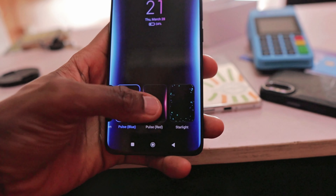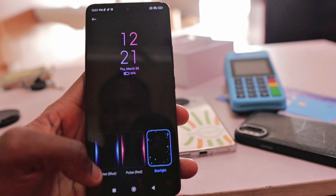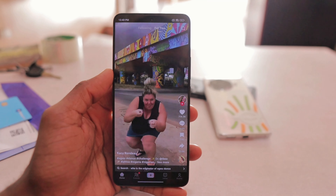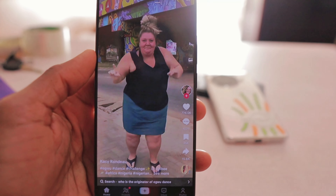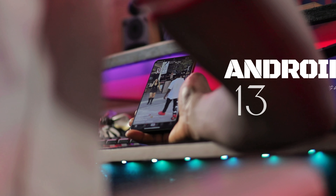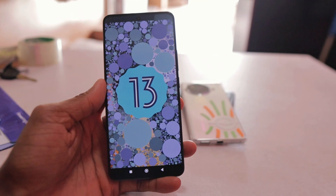Consuming media on the Redmi Note 13 Pro is just a beautiful experience — great punchy colors, great brightness levels, and surround sound for an even better experience. Its 120Hz refresh rate makes scrolling through social media and navigating through the phone a breeze. It sadly comes with Android 13, though it is upgradable to Android 14 on MIUI 14. I was disappointed as I expected this would be rolling out with Xiaomi's new HyperOS software.